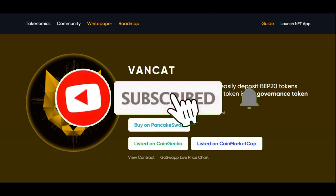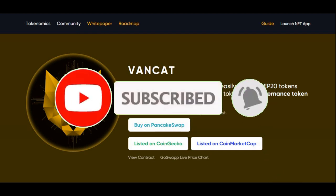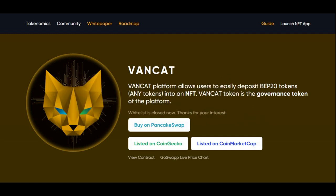Hi guys, welcome back to another video on AJ5. In this video, we're going to be focusing on this cryptocurrency called VanCat, a highly requested video from a lot of my subscribers. A lot of people have been commenting on my videos to make a video on VanCat, like a review and a price prediction on VanCat and my opinions on this cryptocurrency.